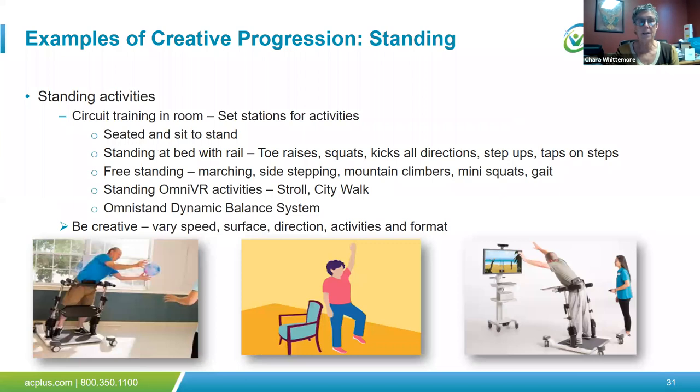For standing activities, you can set up circuit training in the room: a chair station for seated and sit-to-stand activities, then a station at the bed rail for toe raises, squats, kicks, and step-ups. A freestanding station for those with sufficient balance: marching, mountain climbers, sidestepping. The OmniVR offers standing opportunities such as the stroll and city walk, where we can increase time and speed. The OmniStand and dynamic balance system allow a wide variety of standing activities that provide aerobic challenge. Key principles: be creative, vary speed, vary surface, vary direction and activities, keep it entertaining and fun.